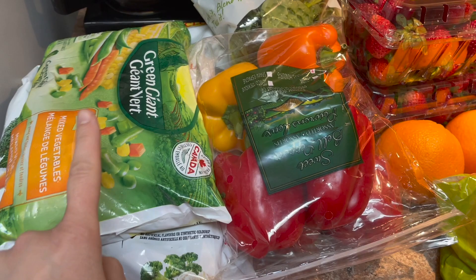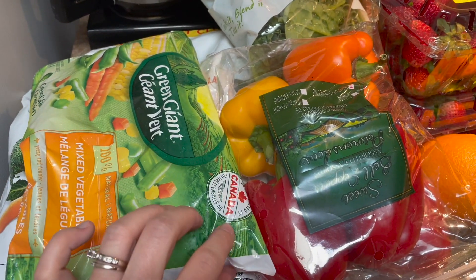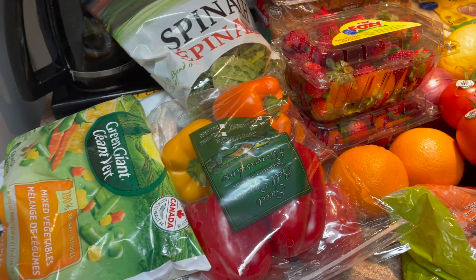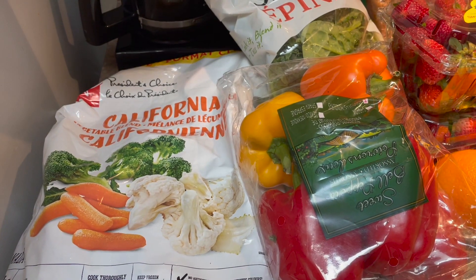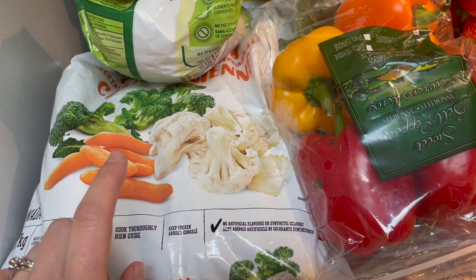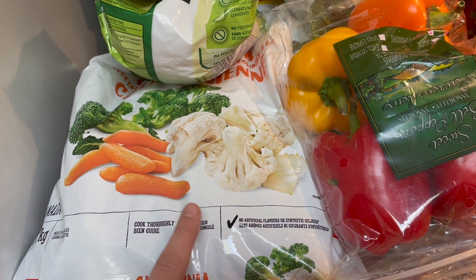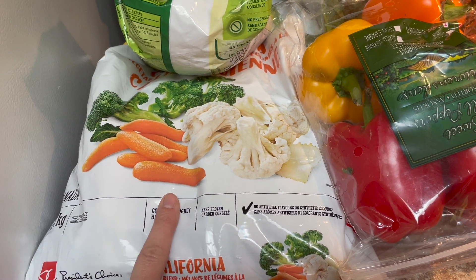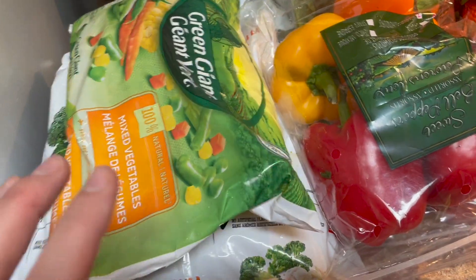Let's start with produce. We've got a big bag of mixed frozen veggies — I want to do chicken pot pie and my in-laws are coming so I wanted to stock up. I got this huge bag from Zehrs; they had a PC offer where as a PC member I paid $5.99 instead of $8.99, and I got 5,000 points just for buying it, so that was exciting.